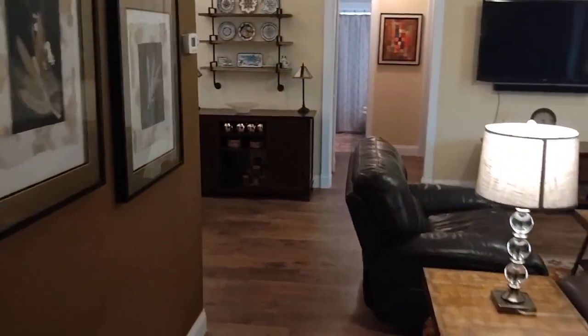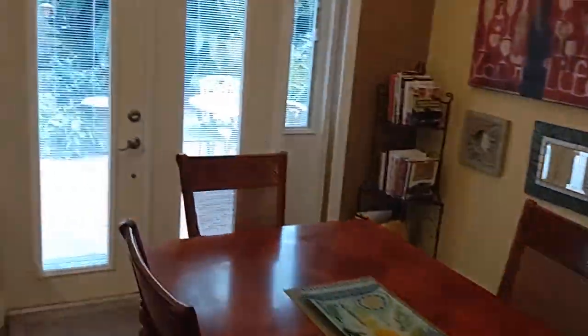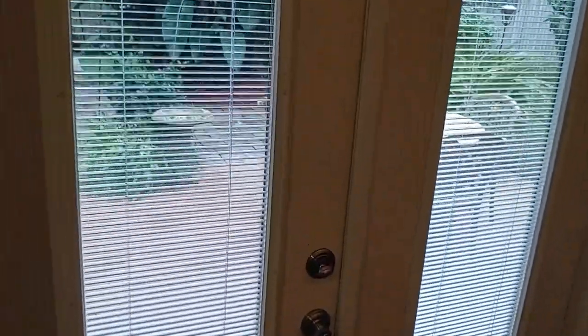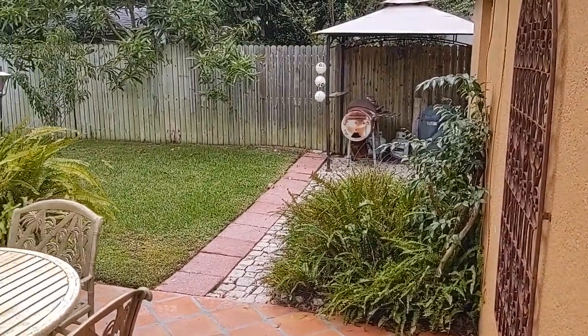Now we're going to walk outside and take a look at one of the best parts of the house, which is the private backyard. Hear that fountain?